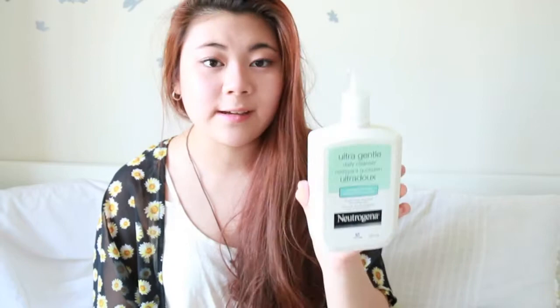The next product is the Ultra Gentle Daily Cleanser from Neutrogena. It's a foaming formula — kind of like a gel that foams up and cleans your face really well. I've been really enjoying this; it's a gentle, hypoallergenic, paraben-free, non-stripping cleanser for your skin.